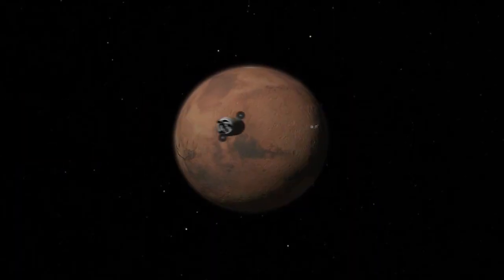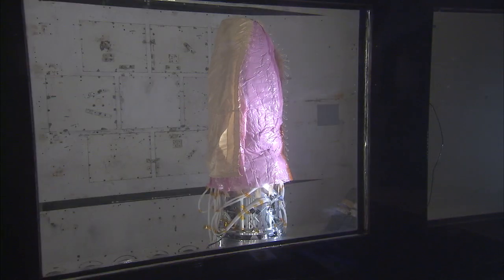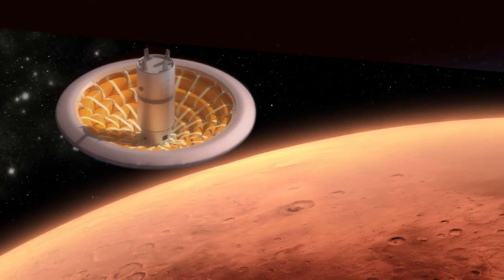At NASA Langley, I work to protect astronauts from harmful space radiation, especially for the long journey to Mars. I develop inflatable heat shields for spacecraft that will allow us to reduce the cost of sending things to space and even let us land humans on Mars.